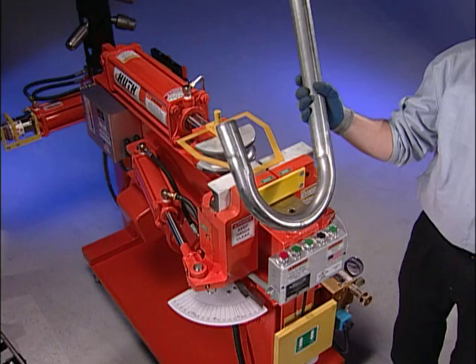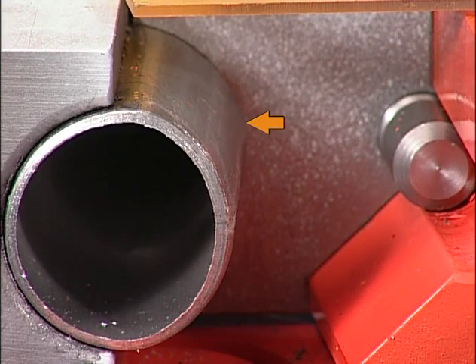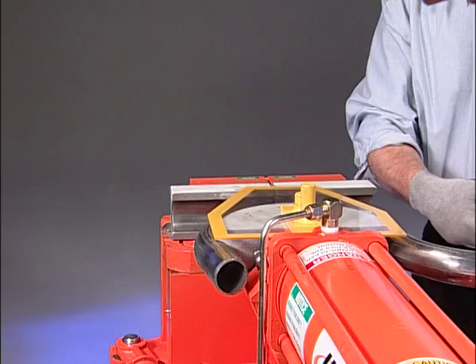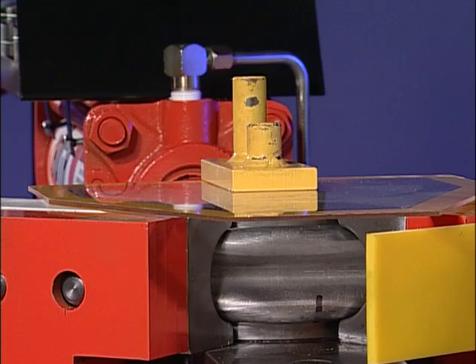Care must be taken when bending tubing not to exceed the depth of bend capable by the die. As shown here, the tubing will begin wrapping around the back side of the radius die and may become stuck. If your swing gate pressure is set too low, the back side of your bend will flatten and crush. To correct this, adjust your pressure to read between 400 and 600 pounds per square inch. Check your operator's manual for details on this procedure.